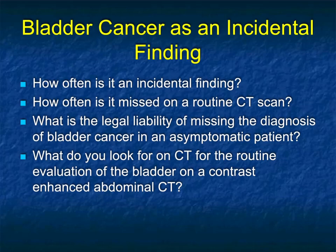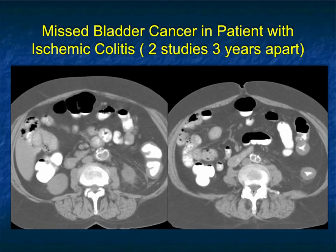One could ask: what's the legal liability of missing the diagnosis of bladder cancer in an asymptomatic patient? And what do you look for on a CT for the routine evaluation of the bladder on a contrast-enhanced CT of the abdomen and pelvis?